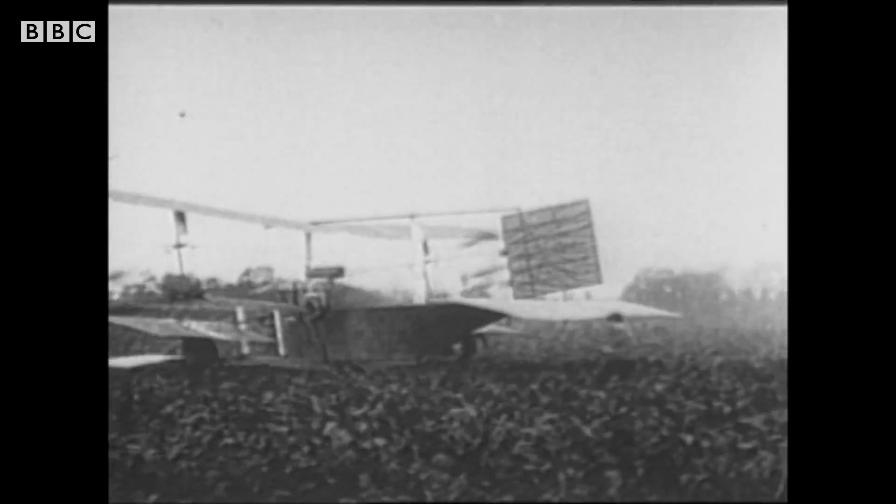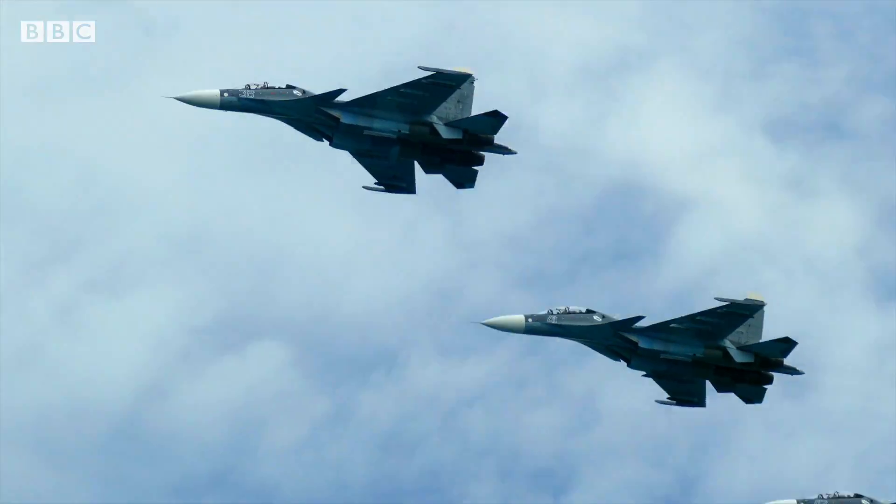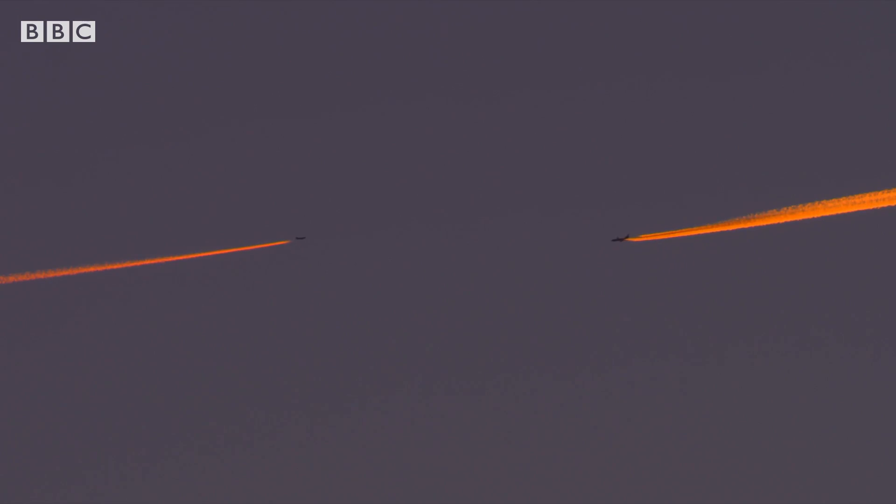We've come a long way since the Wright brothers' first flight in 1903. That day they lifted the world into a new dimension. Then we achieved bigger, faster planes. But that's also how we ended up with all these emissions.